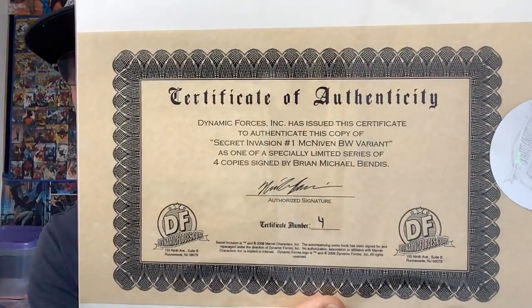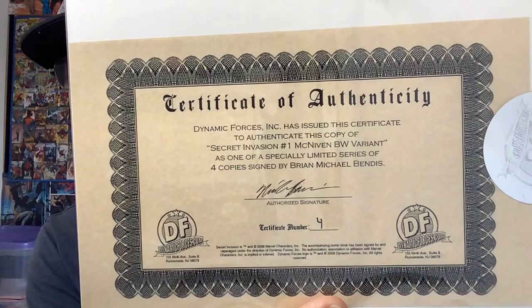Let me know what you guys do if you submit to CBCS with certificates — whether you send them off or take them out before they go. I looked at some messages and videos; it seems some people get them sent back and some people don't, so it's a bit of a 50-50 gamble. Once the signature is verified, which is what CBCS do with these signatures — they verify that they are real and authentic — then you don't need the certificate as such. It's one of a limited series of four copies signed by Brian Michael Bendis.